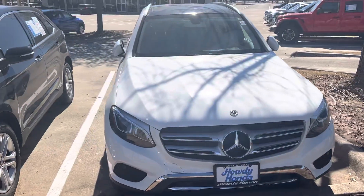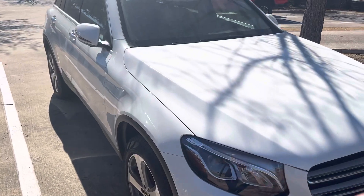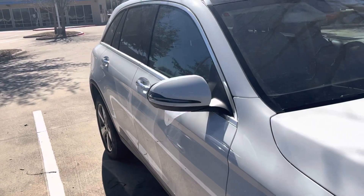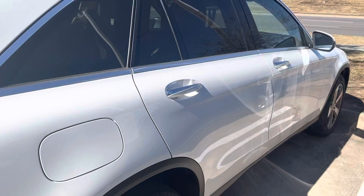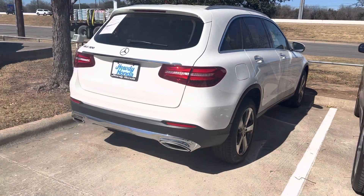Hey there, Thomas here at Howdy Honda. This is the 2019 Mercedes GLC 300 with alloy rims. Really nice vehicle.